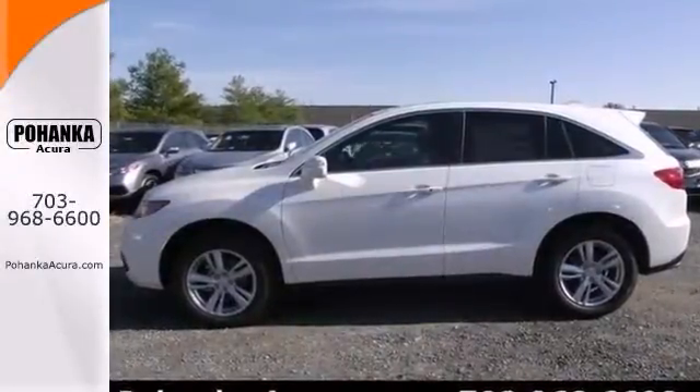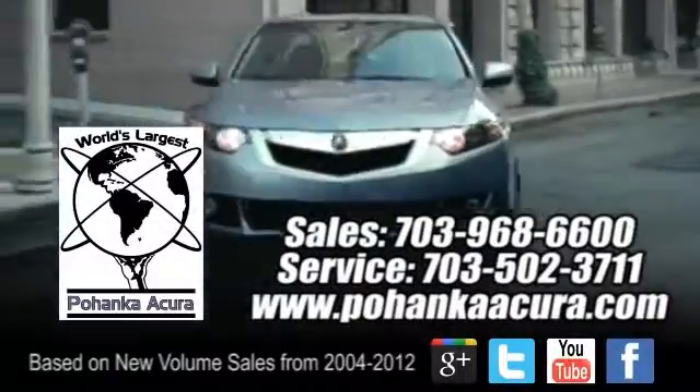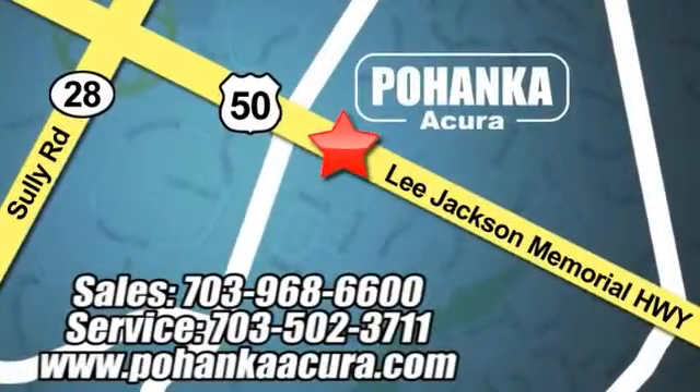Stop in for your test drive today. Pohanka Acura is a great place to buy a car. We're conveniently located at 3911 Lee Jackson Memorial Highway, Route 50 in Chantilly.